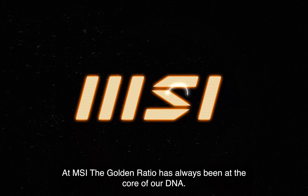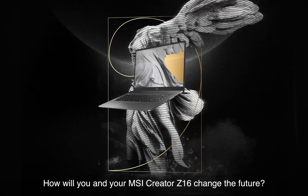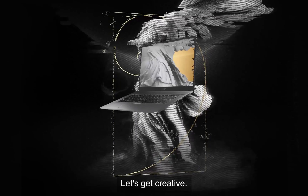At MSI, the Golden Ratio has always been at the core of our DNA. How will you and your MSI Creator Z16 change the future? Let's get creative!